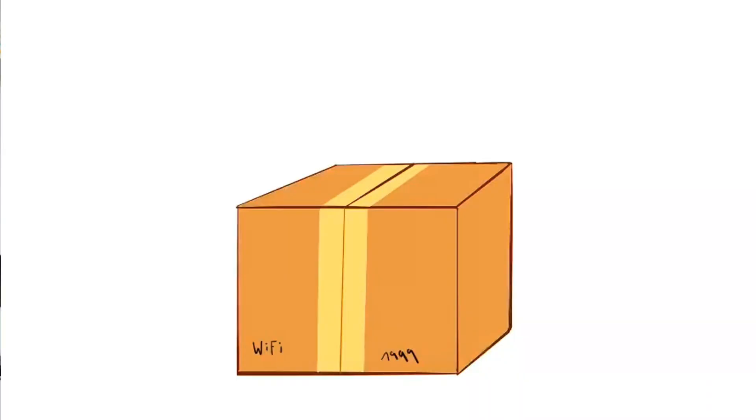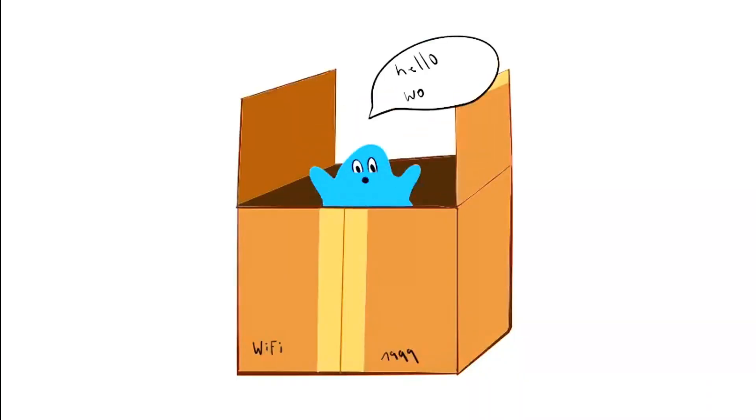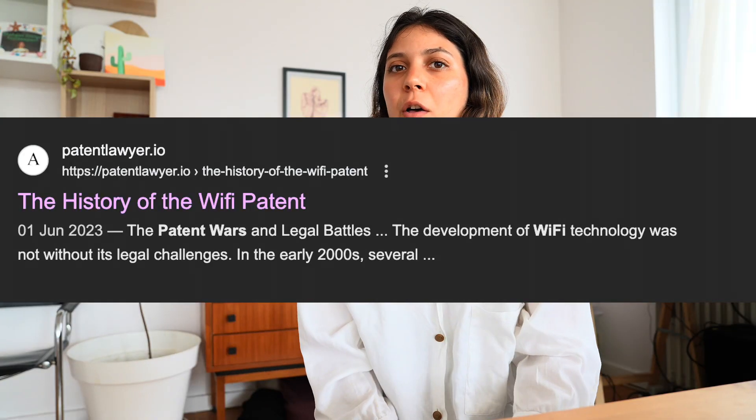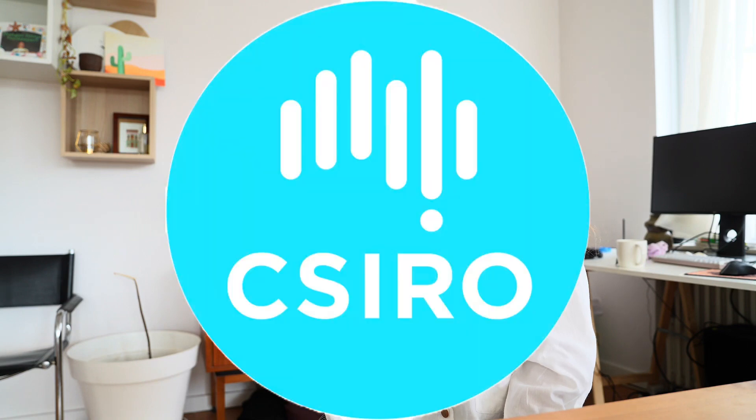Wi-Fi is a technology that was invented to allow devices to communicate wirelessly without all of the chunky cables. In the beginning of the 2000s there was a huge patent war that threatened to derail the advancement of Wi-Fi. Significant contributions did come from a team in Australia from the CSIRO and Bell Labs in the United States.